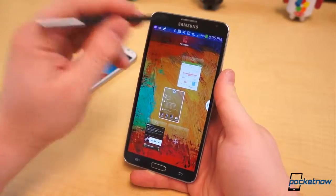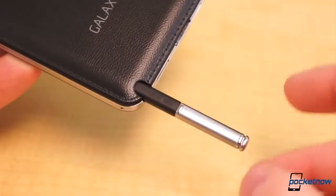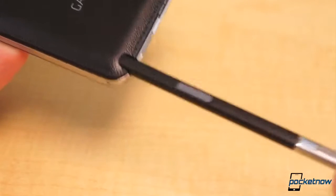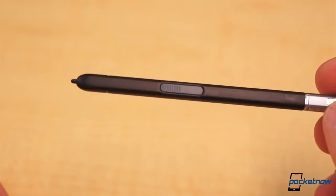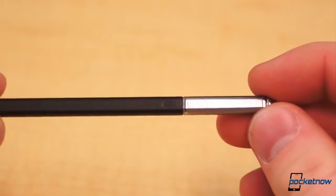The Note, as the name indicates, is fundamentally different from the S4, thanks to one tiny piece of hardware that tucks into the lower right corner of the Note 3: the S-Pen. It's an inductive stylus which bears a single button and offers pressure sensitivity, thanks to a Wacom digitizer.